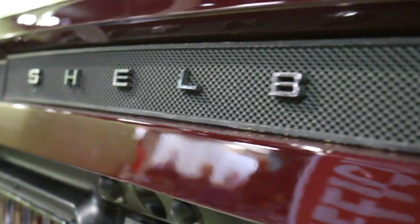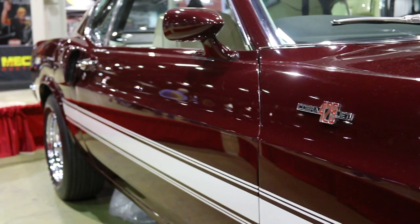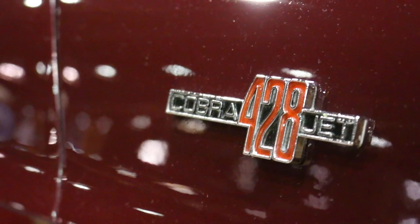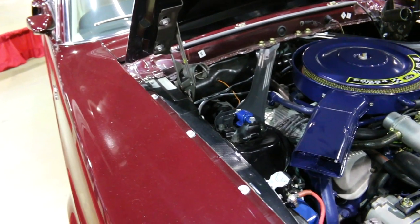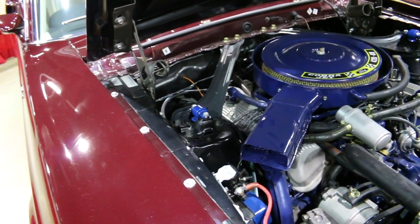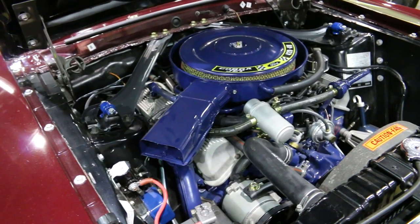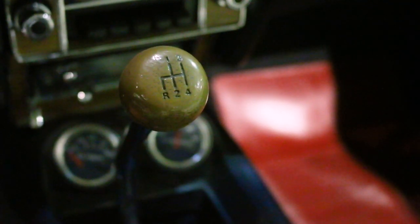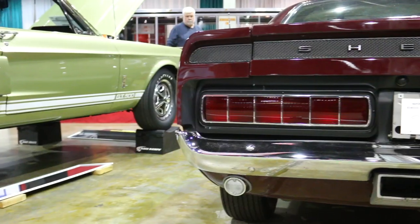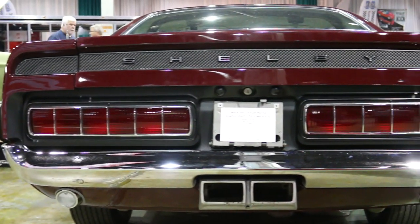1969 GT500s are definitely worthy cars to love too, and this one is rocking the original VIN-stamped 428 Cobra Jet V8 that puts out over 335 horsepower and 440 foot-pounds of polyglass-melting torque. It's hooked to the numbers-matching 4-speed close-ratio gearbox that exits to the 9-inch traction lock rear, which is loaded with 3.55-to-1 gears.